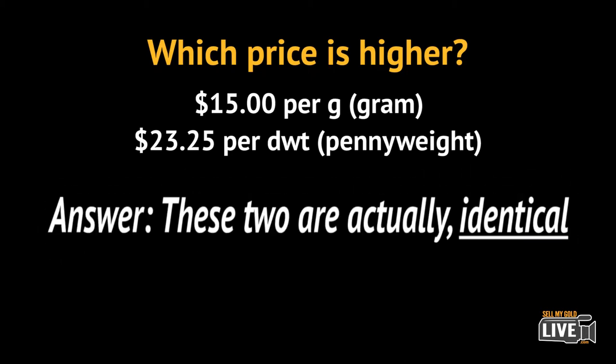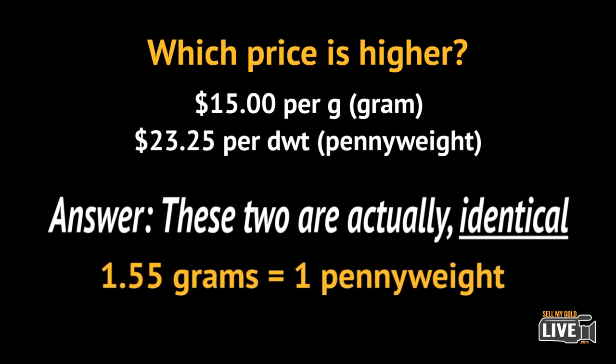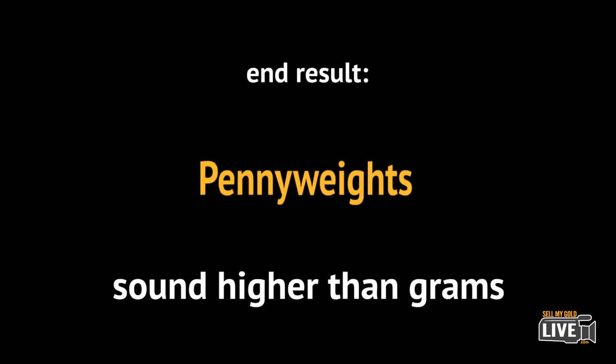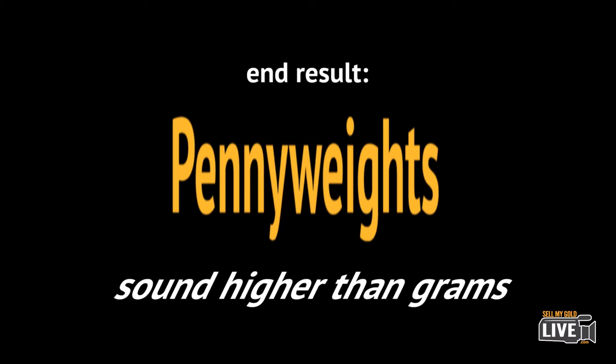Answer: they're the same price, because there are 1.55 grams in a penny weight. End result — a price in penny weights sounds higher than the same price reflected in grams.